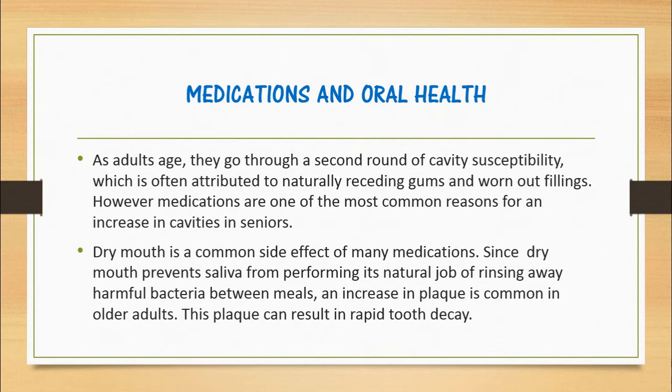Medications and Oral Health: As adults age, they go through a second round of cavity susceptibility, which is often attributed to naturally receding gums and worn fillings. However, medications are one of the most common reasons for an increase in cavities in seniors. Dry mouth is a common side effect of many medications. Since dry mouth prevents saliva from performing its natural job of rinsing away harmful bacteria between meals, an increase in plaque is common in older adults. This plaque can result in rapid tooth decay.